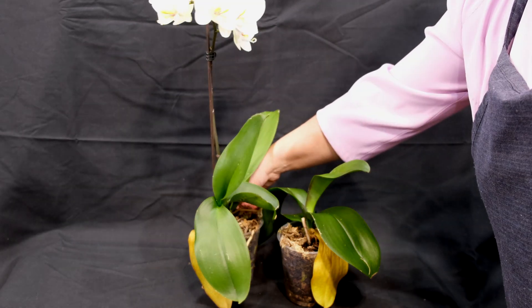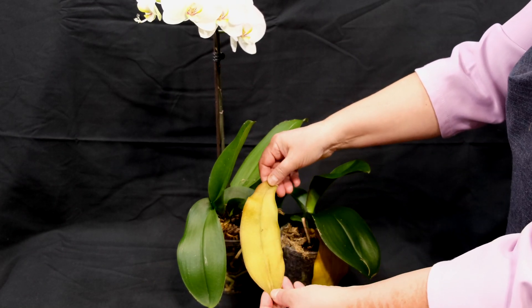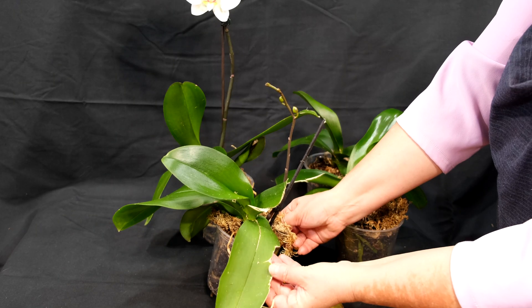Let's analyze, from a biological point of view, and try to answer the question as to why the leaves of orchids turn yellow. You will be surprised, but there aren't too many reasons causing this yellowing of the leaves.